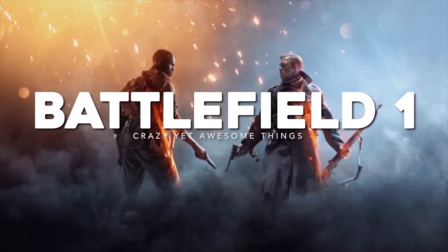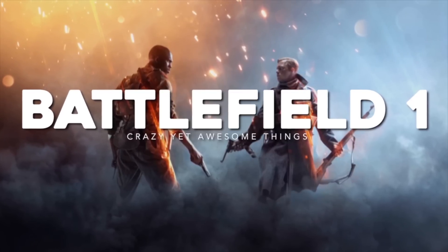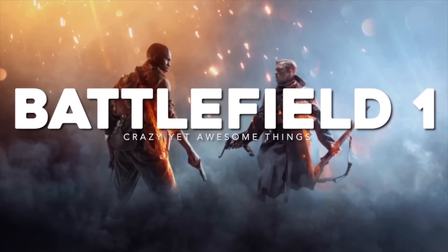Battlefield 1 has got some major surprises up its sleeve. Today on Gameranx, here are 10 crazy yet awesome things you can do in Battlefield 1.